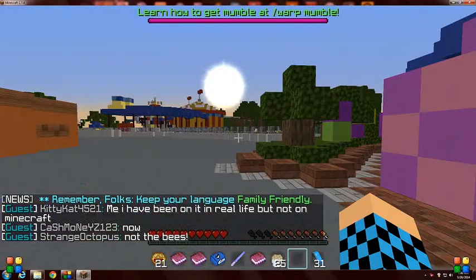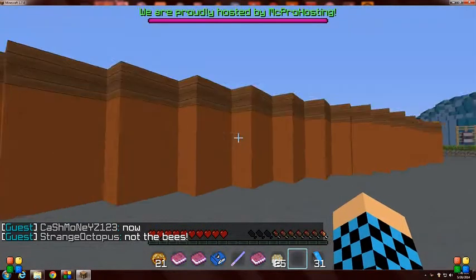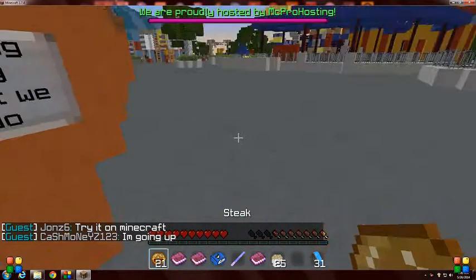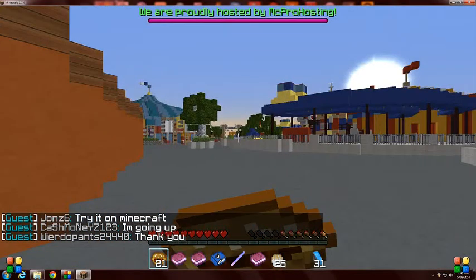First of all, custom thumbnails. As you can see there's a custom thumbnail. We dig, dig, dig — that's what we like to do. Who doesn't like to dig?